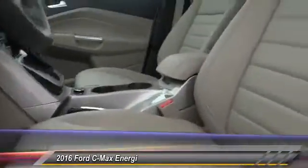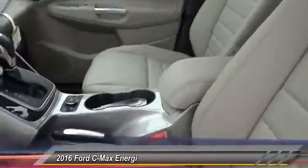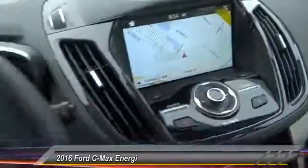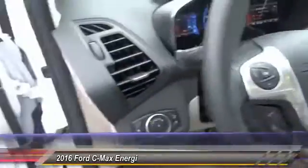Here are some of this vehicle's great options: backup camera, keyless entry, traction control, Bluetooth wireless data link for hands-free phone, air conditioning front, home link garage door opener, alloy wheels, power steering, cruise control, four-wheel ABS.